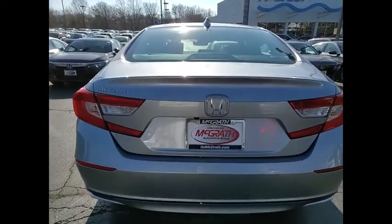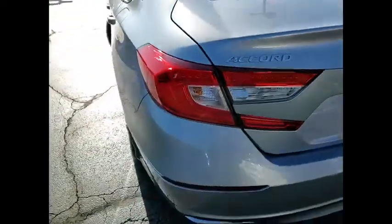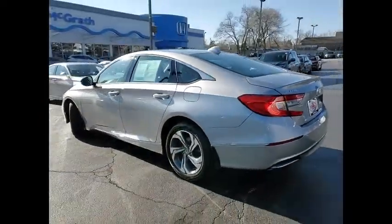Heated mirrors, aluminum wheels, remote engine start, brake assist, traction control, stability control, daytime running lights.